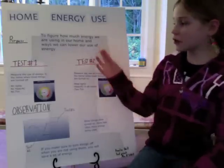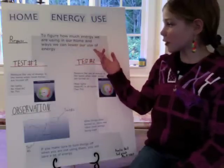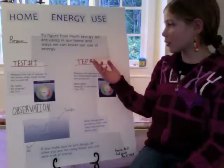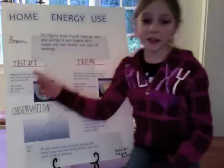First, I'm going to state the purpose. The purpose is to figure out how much energy we are using in our home and ways we can lower our use of energy.